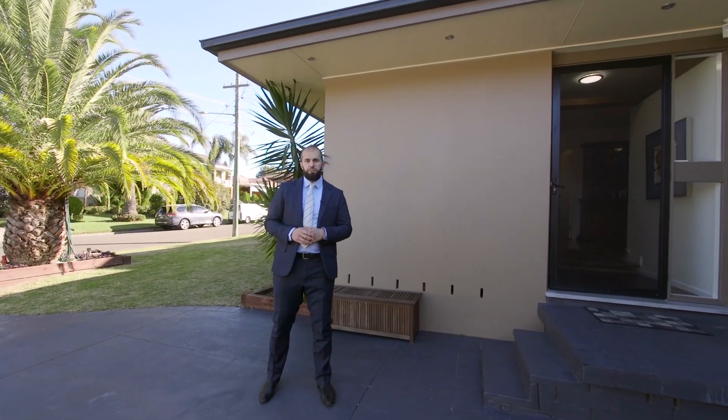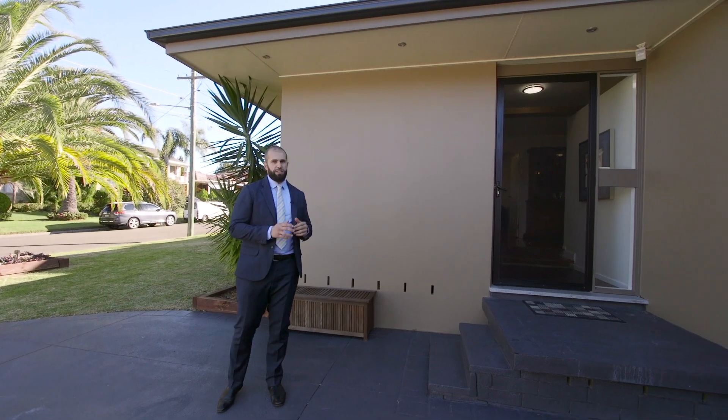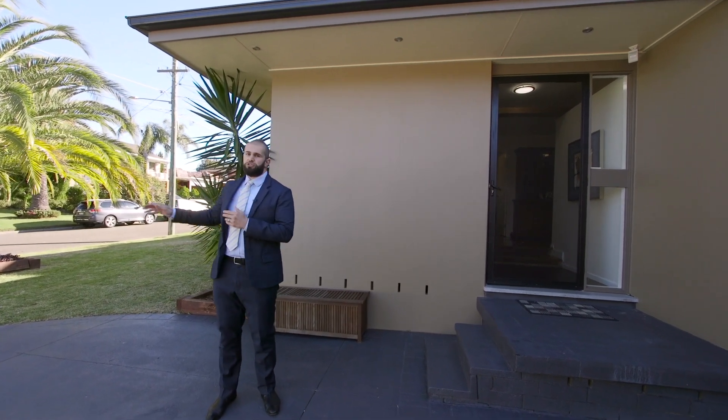This updated brick-rendered home is great not just for families, but for people that want low-maintenance living and want to be in an extremely quiet street.